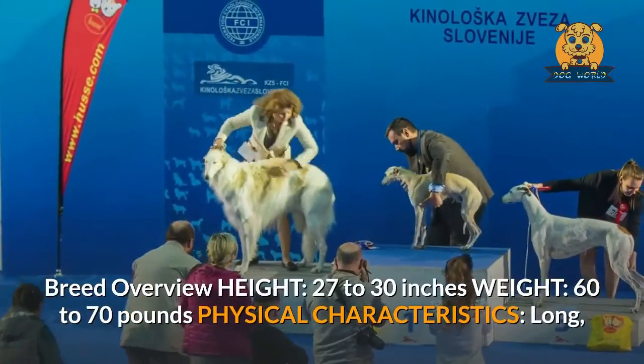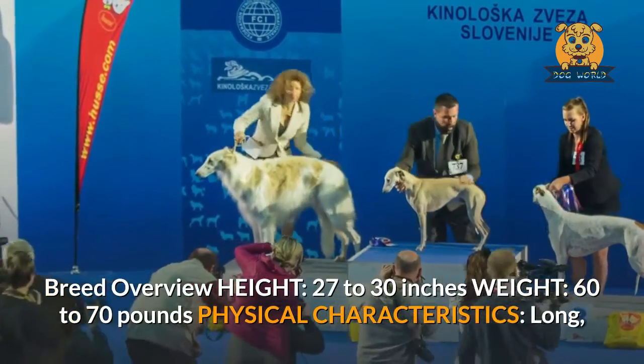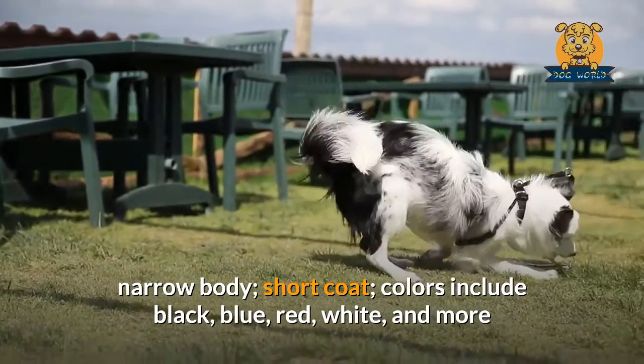But training for separation anxiety can help. Breed overview — height: 27 to 30 inches; weight: 60 to 70 pounds. Physical characteristics: long, narrow body, short coat; colors include black, blue, red, white, and more.